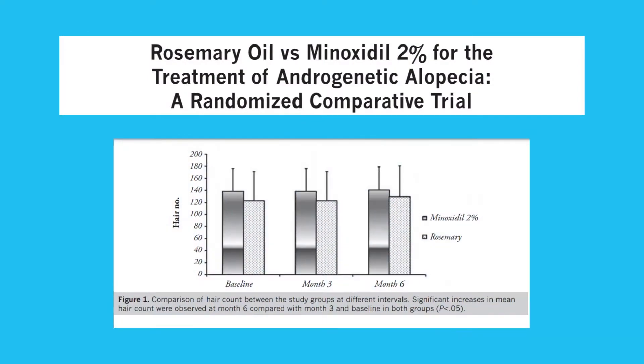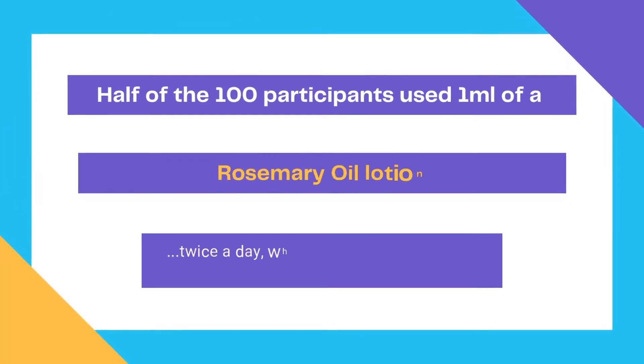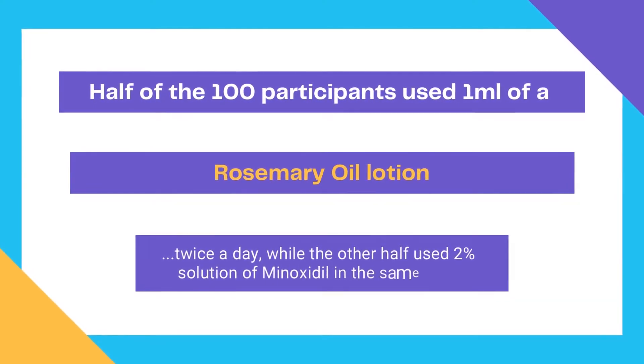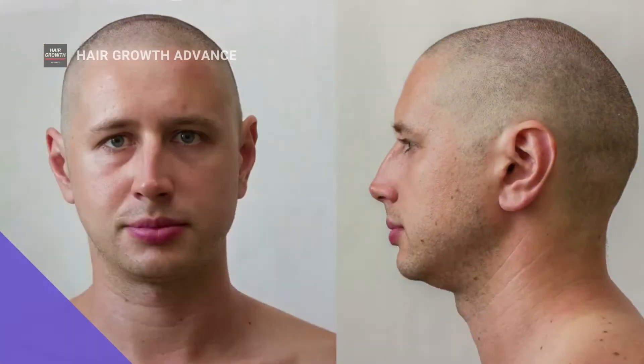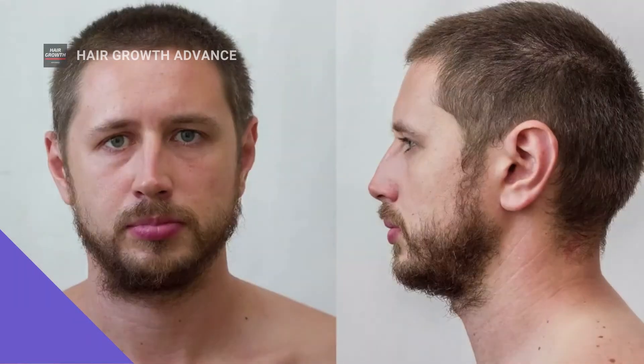A 2015 comparison study between rosemary oil and minoxidil showed that rosemary is equally as effective as minoxidil in promoting hair growth in people with androgenetic alopecia. Half of the 100 participants used 1 milliliter of a rosemary oil lotion twice a day, while the other half used a 2% solution of minoxidil in the same way. After 6 months of treatment, the rosemary oil group saw significantly better results — a greater increase in new hair growth, significant decrease in hair loss, and also fewer side effects.